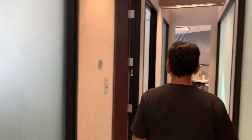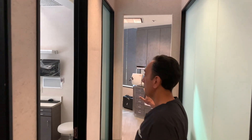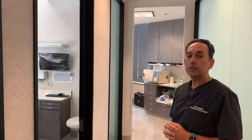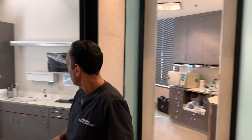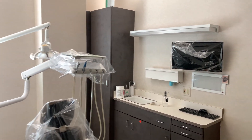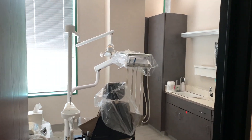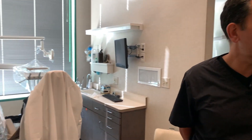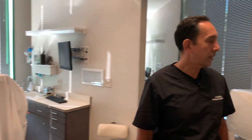We also have two exam rooms set up on either side, and then this side of the practice is dedicated to hygiene. Our hygienist handles patient cleanings. These are the hygiene rooms with their own sterilization area.